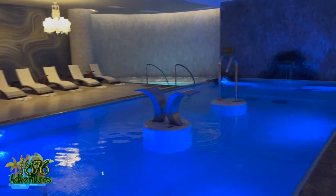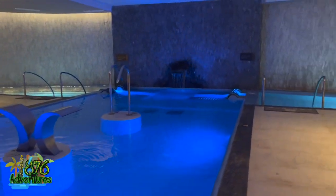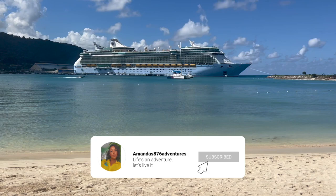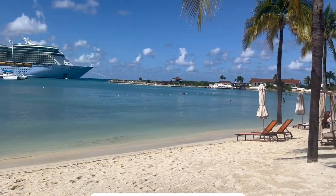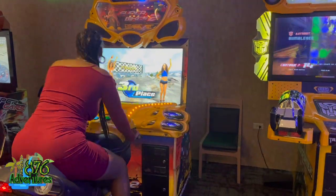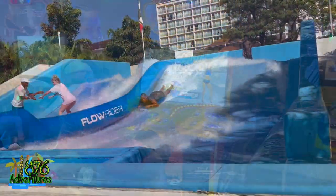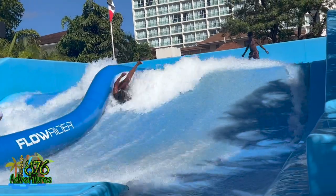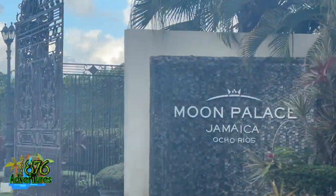Hey everyone, welcome back to my channel. I know it's been a minute since I've given you guys a vlog — life has been lifing — but this will be the first vlog of 2023. Happy New Year, I know I'm late. In this particular vlog, as the thumbnail suggests, I'll be giving you guys a review on Moon Palace. I also have very good news to announce, so please watch till the end. This is part one.